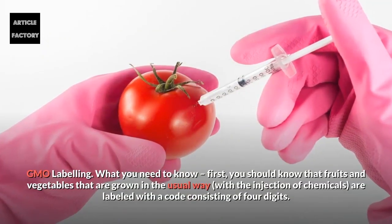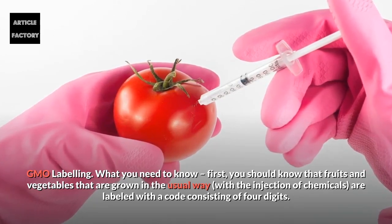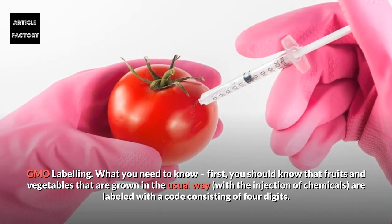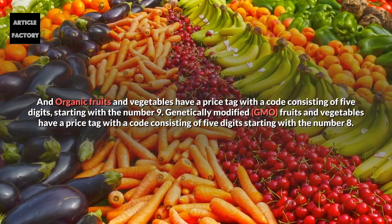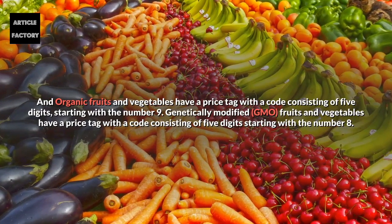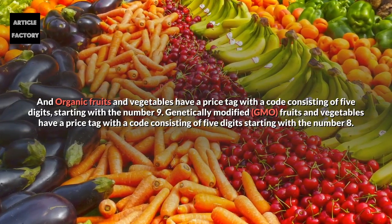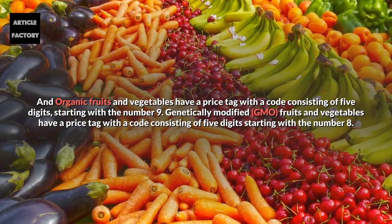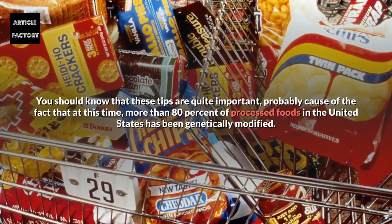GMO labelling — what you need to know. Fruits and vegetables grown in the usual way with the injection of chemicals are labelled with a code consisting of four digits. Organic fruits and vegetables have a price tag with a code consisting of five digits, starting with the number nine. Genetically modified GMO fruits and vegetables have a price tag with a code consisting of five digits, starting with the number eight.